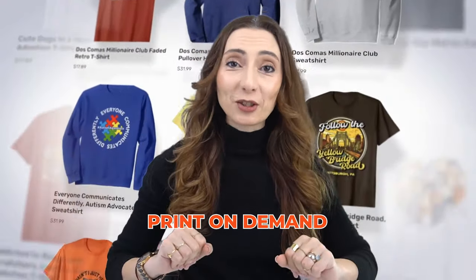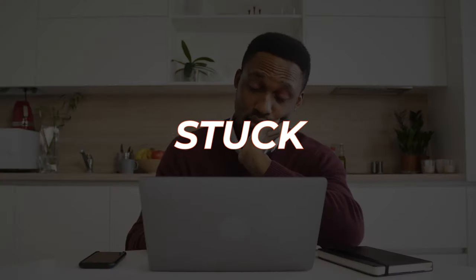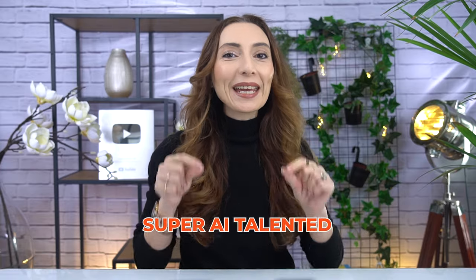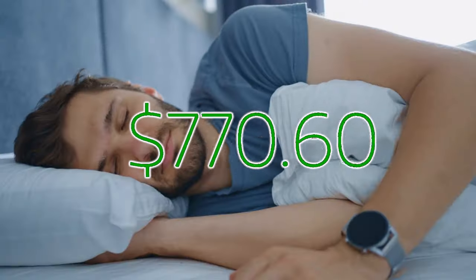You hear everyone talking about print on demand — it is everywhere and you want to get in. I know you are stuck on designing stuff that actually sells, so let's cut through that today. I want to share some killer AI tools that are going to skyrocket your store success with zero creativity blocks. It's basically like having your own army of mini-yous, except super AI-talented — so you'll be earning in your sleep.